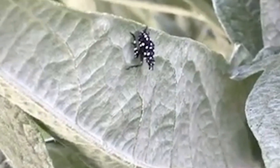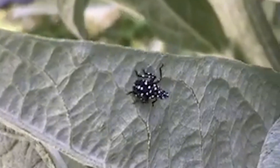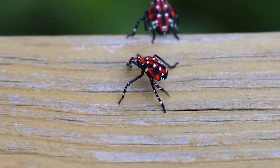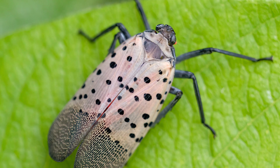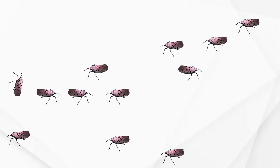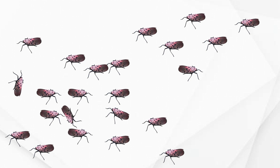Spotted lanternflies go through three instar nymph stages, where they are small and black with white spots. During the fourth instar nymph stage, they take on a red discoloration with white spots. The adults are black-spotted with pinkish wings folded over their backs. Female adult spotted lanternflies have a set of red valvifers at the distal end of the abdomen. One of the reasons they spread so quickly is because they have a diverse genetic makeup by having multiple parents, which helps them succeed in invading new areas and moving fast.